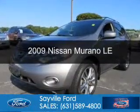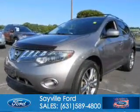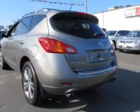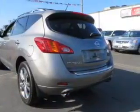This is a used 2009 Nissan Murano, powered by all-wheel drive, a 3.5 liter 6-cylinder engine, and an automatic transmission.